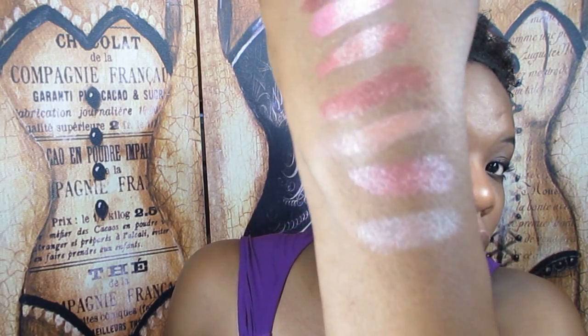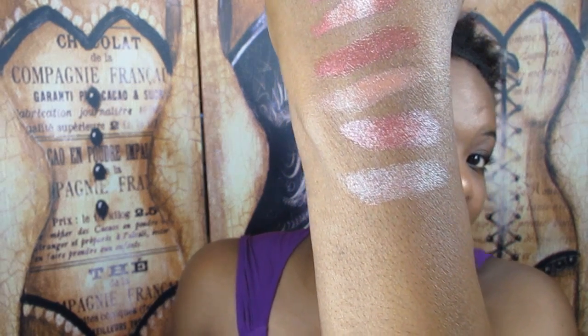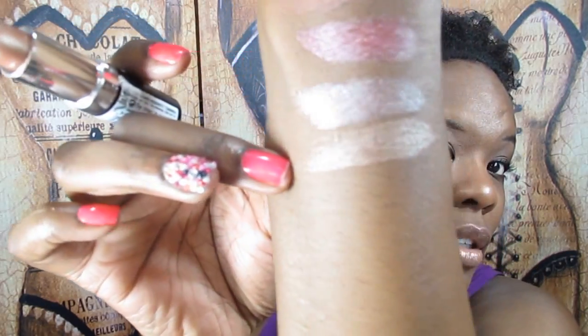Then I found another nude — number 640 Summer Angel. And lastly, one in the regular Rimmel packaging, a Lasting Finish in number 272 Frosted. It's obviously a frosted nude but it has a little gold mixed in there.